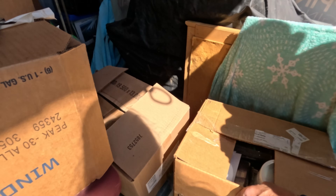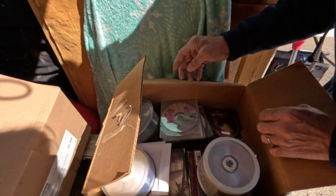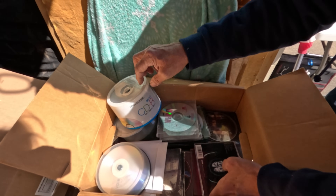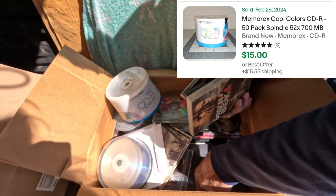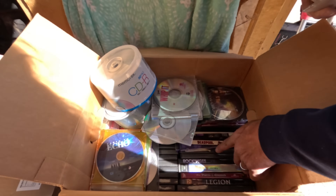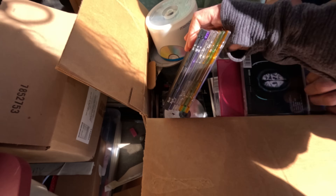Some pool floats and sunscreen. Oh — CDs! Lord have mercy, do we have some CDs piling up. These are sealed — we actually used to sell these a lot online. Looks like all DVDs. The Oliver Stone Doors... Deadpool... mainly DVDs. Oh, these are burned CDs — maybe. No, they're all movies on DVD.